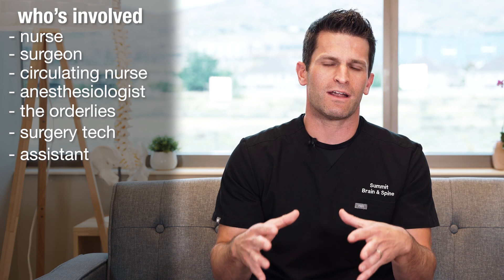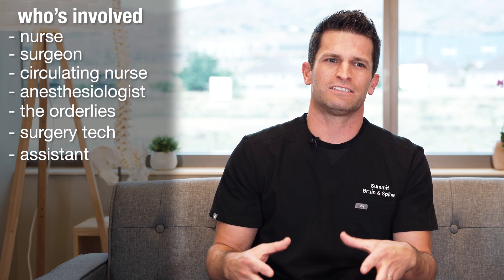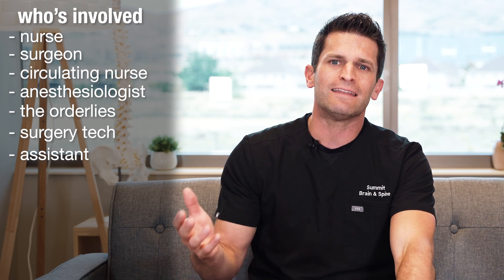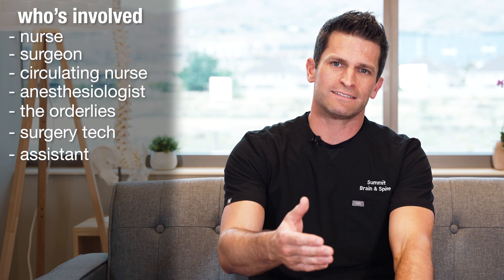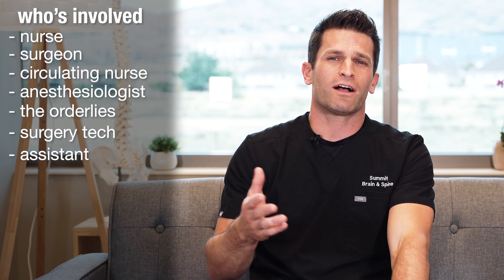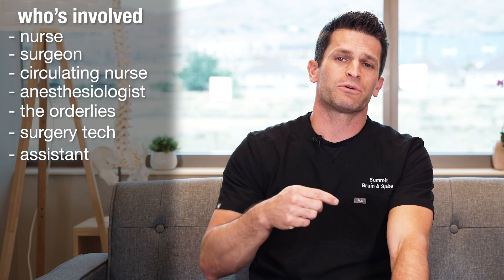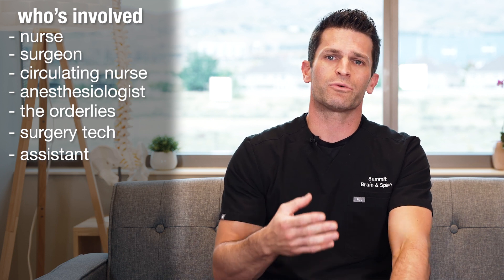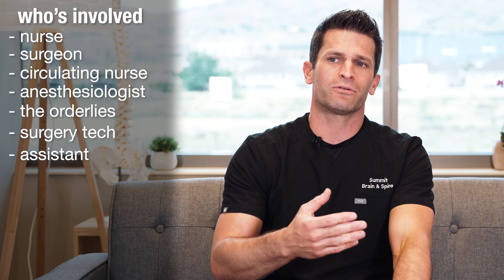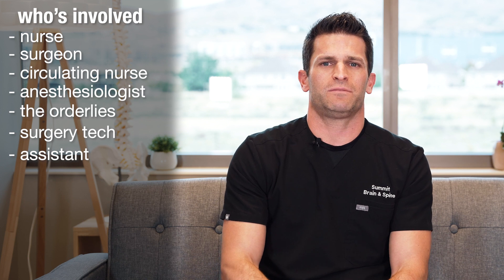We work really closely together as a team and it's a good process. If I were trying to do the surgery by myself it would be a disaster — I need both the assistant and the tech. The surgery tech is employed by the facility and we work with lots of really good techs. I do bring in the assistant, though — one of our nurse practitioners or PAs. I currently work with four of them, each one every week, and we have a good working relationship in the operating room.